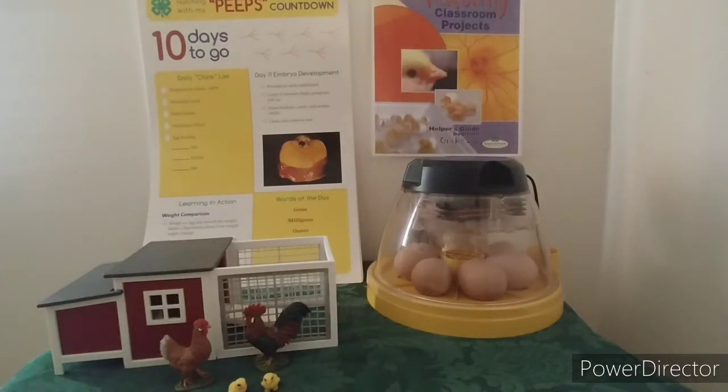Let's check out our incubator. It's turning, it's got water, and it's still at 99.5. Everything looks good.